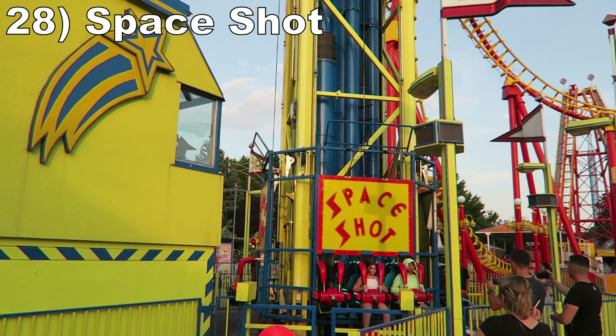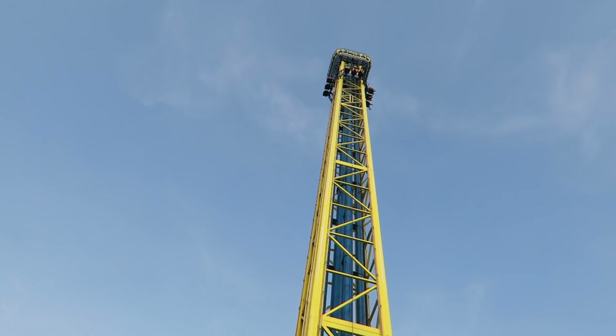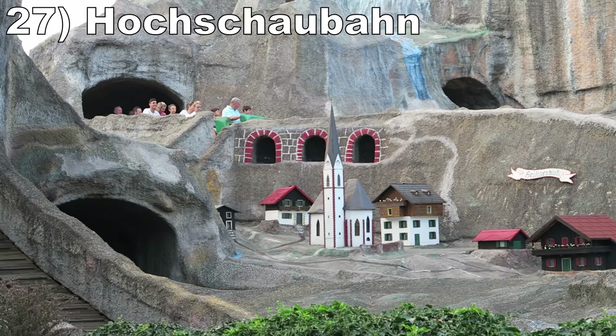#28 Space Shot. This is an average S&S Space Shot. You have a moderately forceful launch, a little bit of floater airtime at the top, and a view comparable to the prior ferris wheel. You just don't have as much time to appreciate that view.